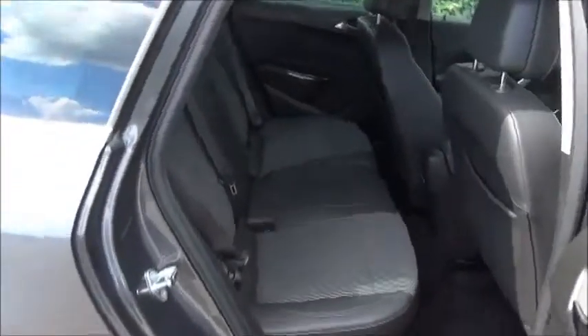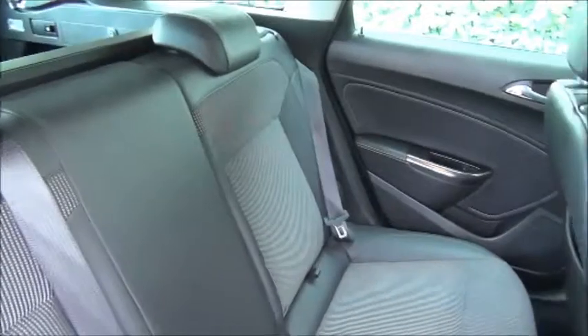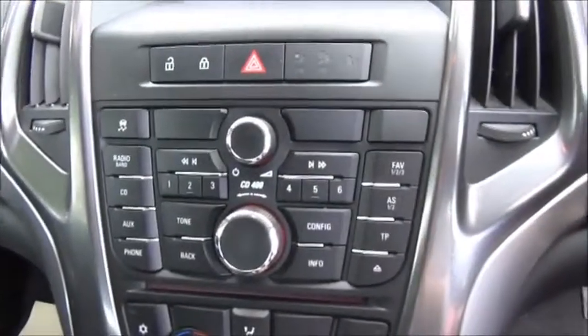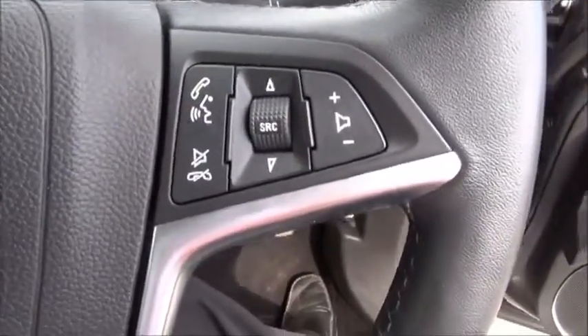Looking inside the vehicle, you'll be able to see the part leather, part cloth finish on all seats. Inside the front of the vehicle you'll once again see the warranted mileage. The car comes with a radio CD player, air conditioning, and cruise control on the steering wheel with radio buttons as well. The car also has electric wing mirrors and windows throughout.